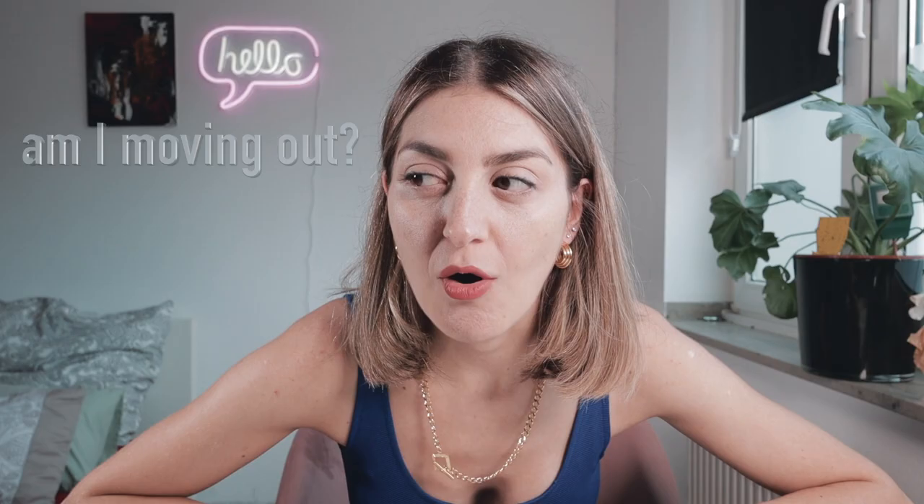Hello, what's up guys, welcome to my channel! Today we are again in the same room, but soon I can tell you we won't be in this room anymore.